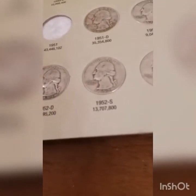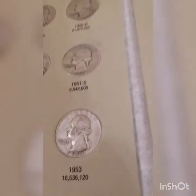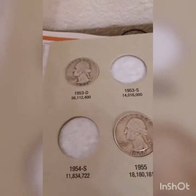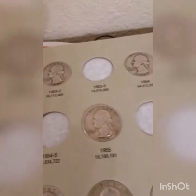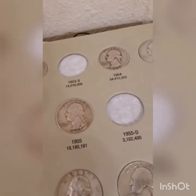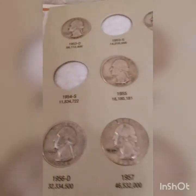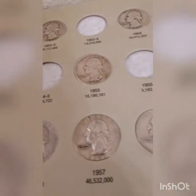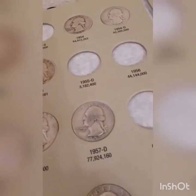We got the 52S and a 53 Philly. The 52 Denver is a higher mintage. We still need to search for a 53S eventually. Got 54 plain and 54 Denver. There are going to be several of these lower-mintage coins we're still going to be looking for — it's going to be hard to find.